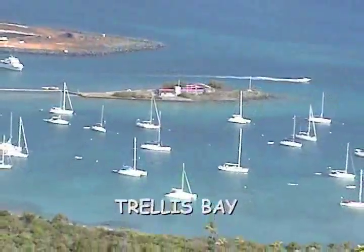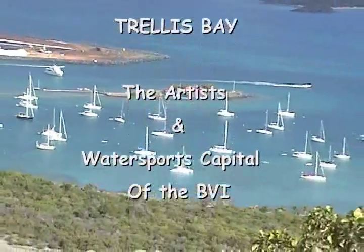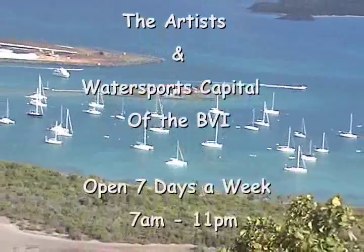Well, thanks for coming with us on our little tour of Trellis Bay, the artists and water sports capital of the BVI. We hope to see you very soon.